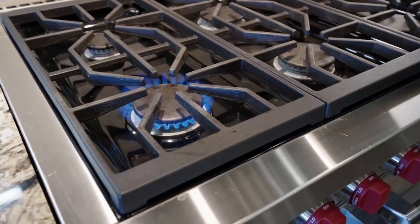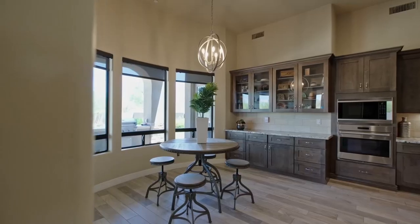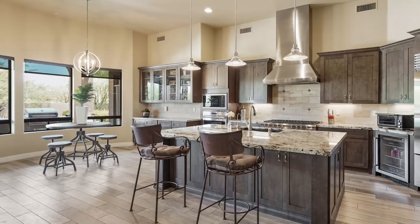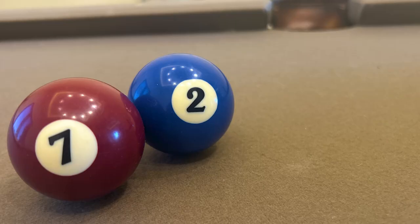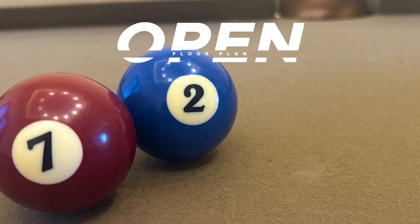Three ovens! It's a very large kitchen. It has a big breakfast bar — you can seat four people at the breakfast bar. It has a large kitchen eat-in area and again it all expands into one large great room entertainment area. It's an open floor plan, which people love.